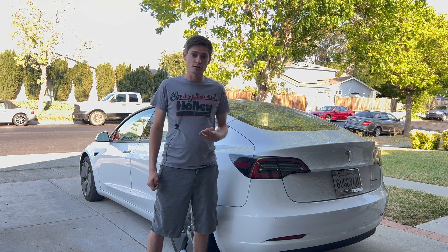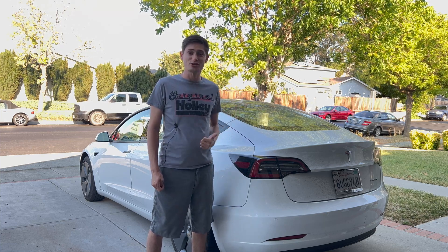Today, I'm going to talk about the biggest problem with owning an EV, which revolves around charging. I'm going to go through the three ways I have dealt with charging my Tesla over the past two years of ownership.